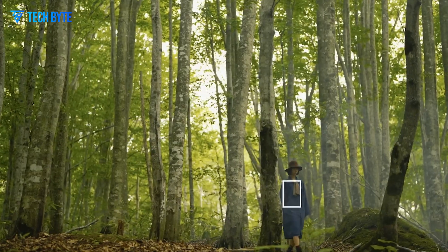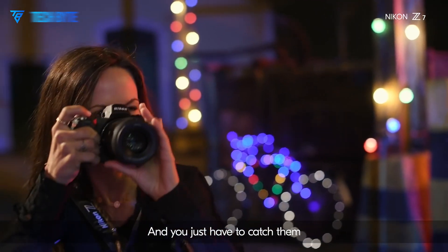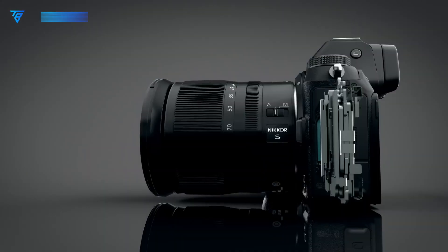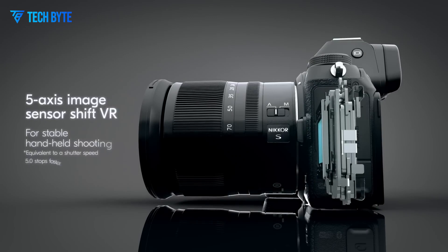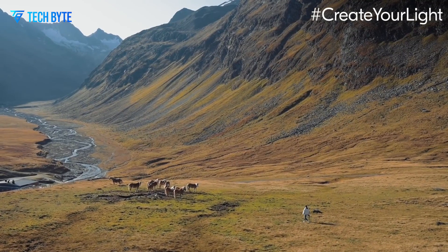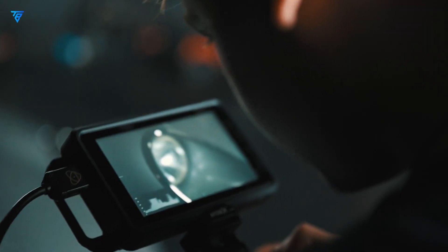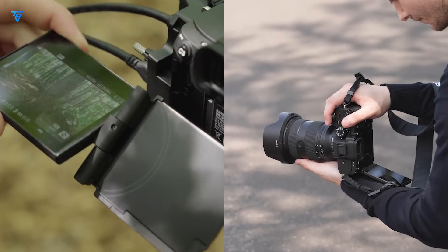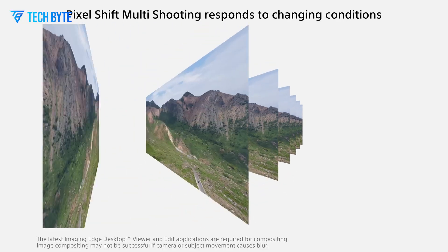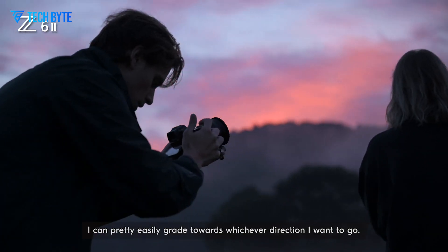The Nikon Z7 III's rumoured speed capabilities are impressive, with the mechanical shutter allowing continuous shooting at up to 14 frames per second, enabling photographers to capture action-packed moments with precision and clarity. For even faster shooting, the electronic shutter could push limits to 20 fps in FX format. Additionally, ultra-high-speed modes such as C30, C60, and C120 might be included for JPEG and HEIF shooting.